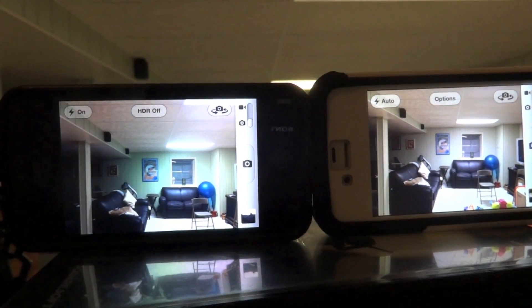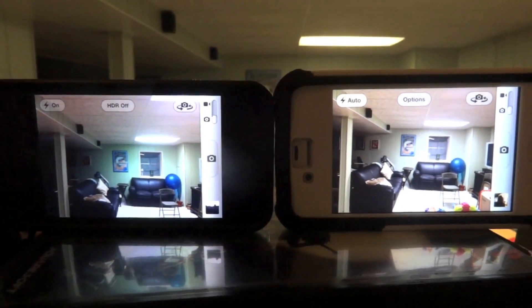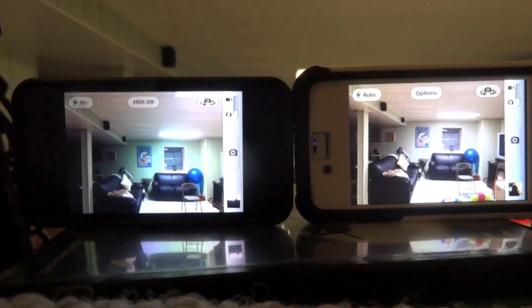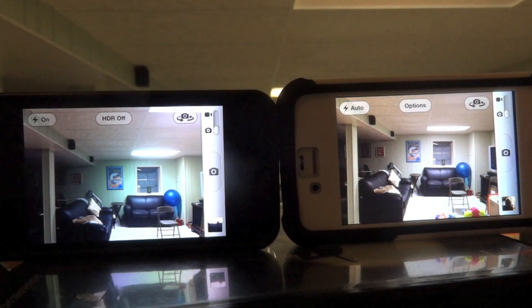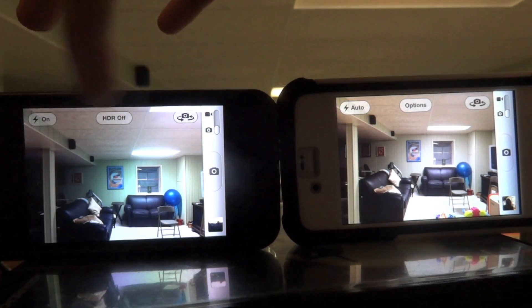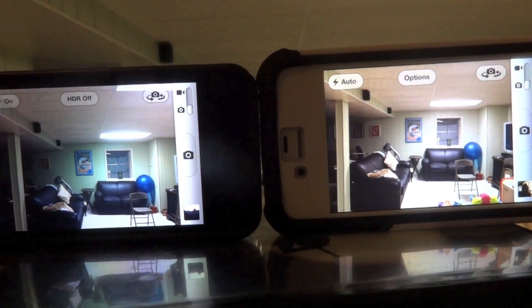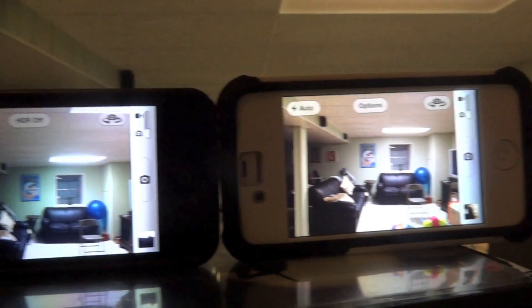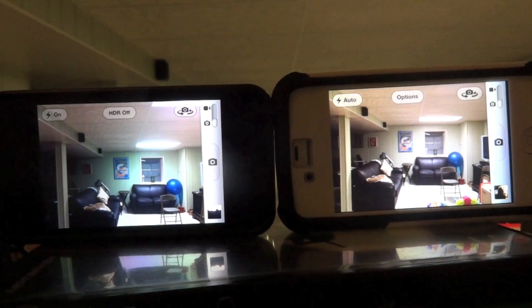So here we go, a little comparison. First, before we even take a picture, there's a big difference. The 4s on the right is noticeably brighter — a lot brighter — and the colors are a bit more realistic. The ceiling is a lot more reddish, which is true to real life. The couch lighting looks better on the 4s as well, and looking at the painting in the background, the 4s is definitely brighter and a little more clear.